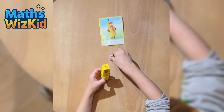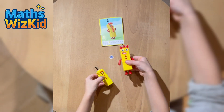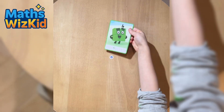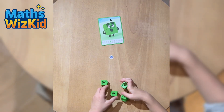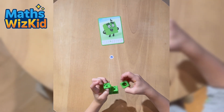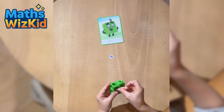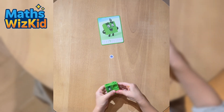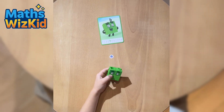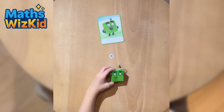Numberblock 3 says: I'm three, and look at me juggle! Here is Numberblock 4. You can see on the card he's made of four green blocks in a square — two by two. Let's build him. One, two, three, four. Numberblock 4 says: I'm four, have you ever seen me before?